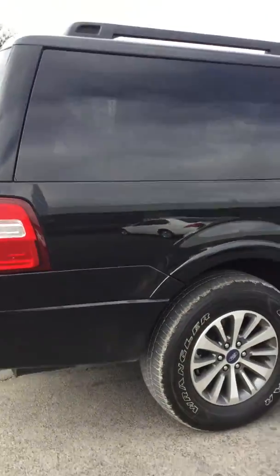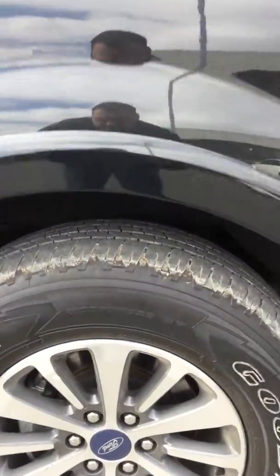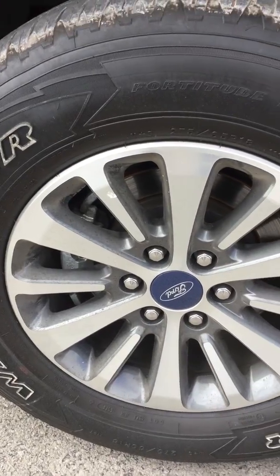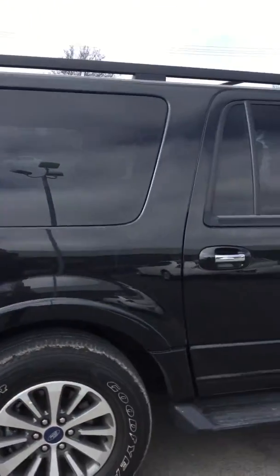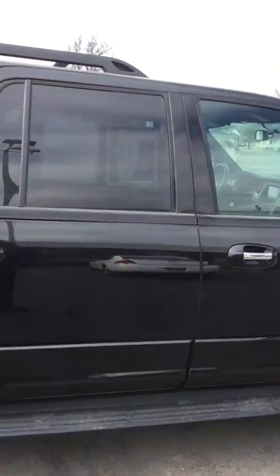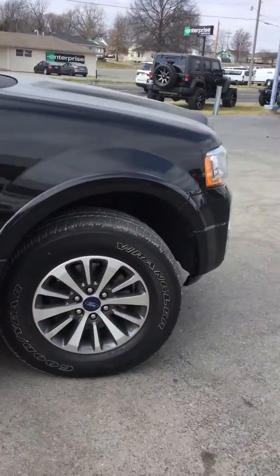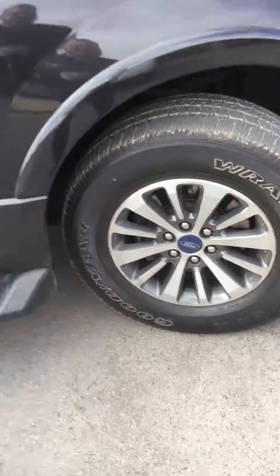Going over to the passenger side — another wheel looks good. Looks like a little bird poop right there, actually, sorry about that. It's not a scrape or anything like that, just wanted you to see it. Coming down the side, here's your final wheel — get a little close-up there, nothing on there.